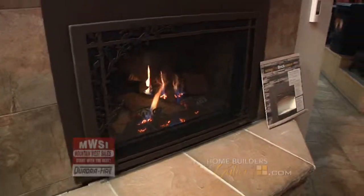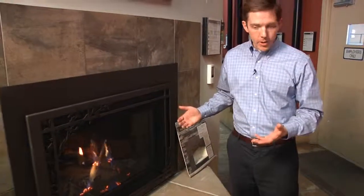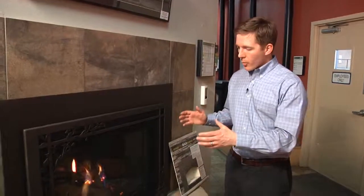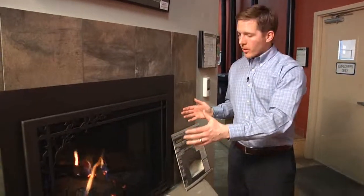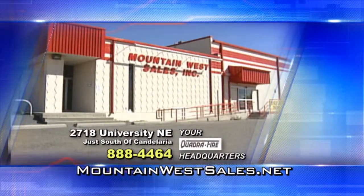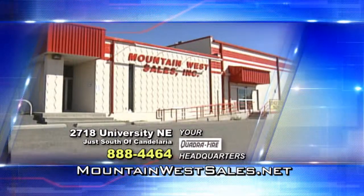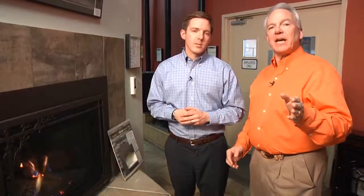This is a gas insert — you can do wood, pellet, or gas in inserts. If you've got a wood-burning fireplace with a gas starter or a gas log set, you can replace that with this insert, which will give you much more efficient heat and more square footage heated. For more information, come to 2718 University Boulevard NE or visit MountainWestSales.net. Jim will be back with us again next week with more great information from Quadrafire and Mountain West Sales.